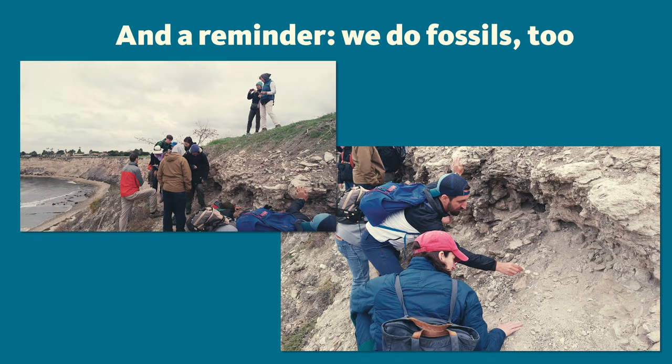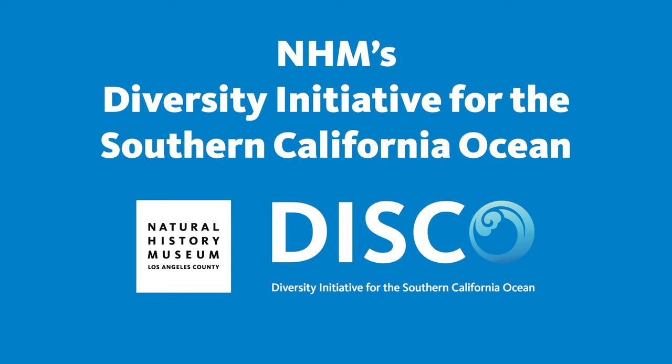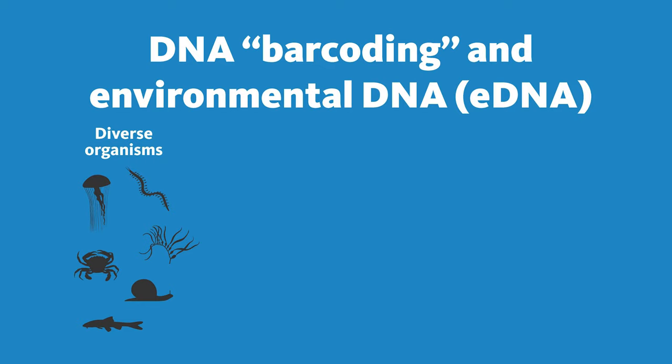So I've told you a little bit about our museums and our interests — but that's also 19th century, right? So what are we doing about the 21st century? The DISCO initiative — Diversity Initiative for the Southern California Ocean. And yes, we agonize over this acronym. Please come visit us; we do have a disco ball in our lab. We're going into our third or fourth year of this project. One aspect is not only to add to existing collections, but one of the techniques we are using is genetic DNA barcoding.